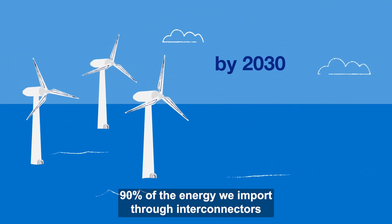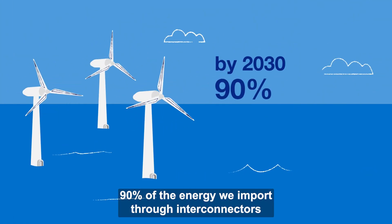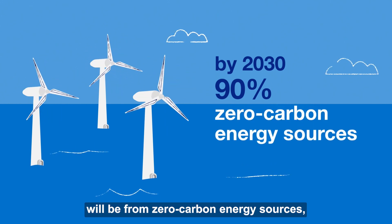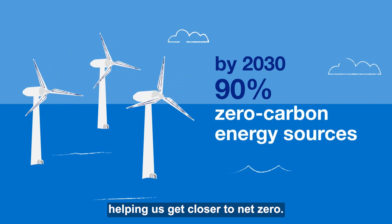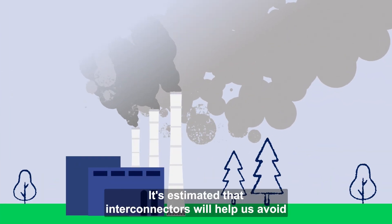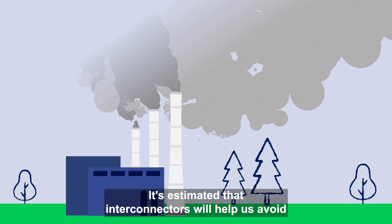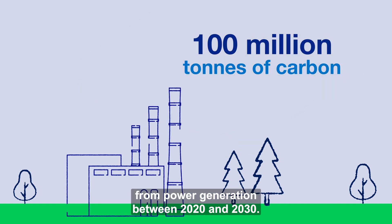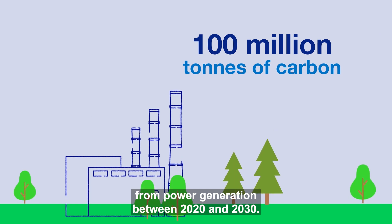By 2030, 90% of the energy we import through Interconnectors will be from zero carbon energy sources, helping us get closer to net zero. It's estimated that Interconnectors will help us avoid around 100 million tons of carbon emissions from power generation between 2020 and 2030.